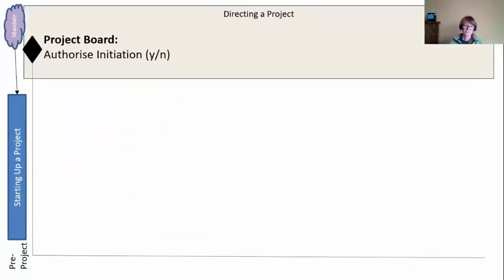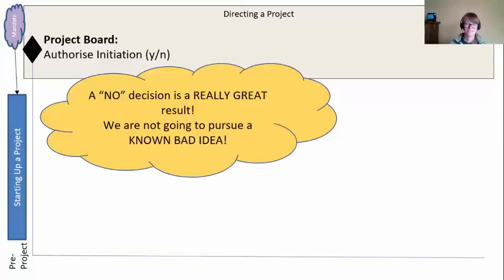We give this information to the board, and they're up there directing the project. They're going to make their first decision: to authorize initiation. If they like the brief, they have to pay for stage one. If you get a 'no' decision here, this is actually a fantastic result — you will not be pursuing a known bad idea. If you can think back on projects where you knew before you even started that it was a bad idea and you pursued it anyway — those are called skeletons in your closet. What a colossal waste of time and effort.